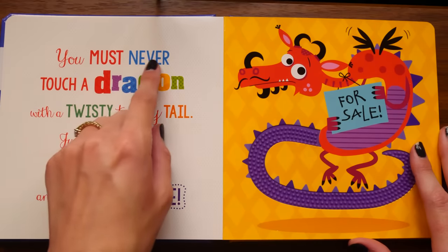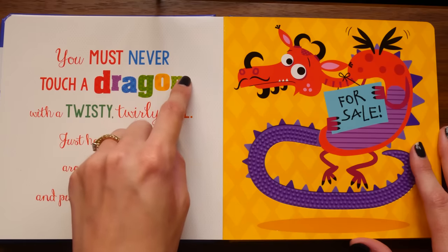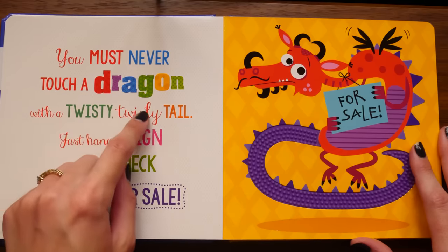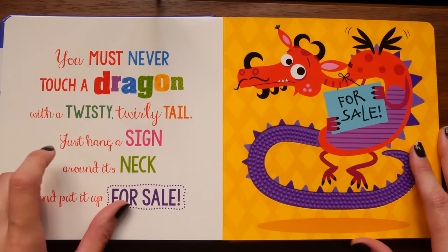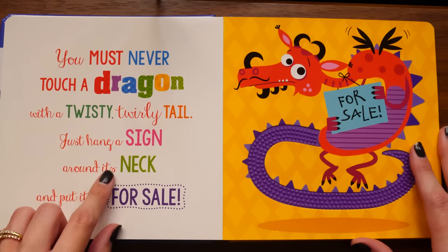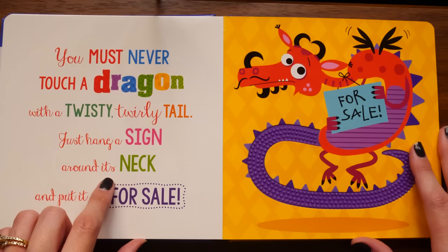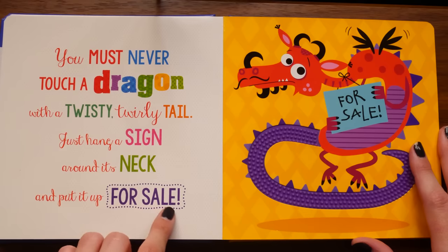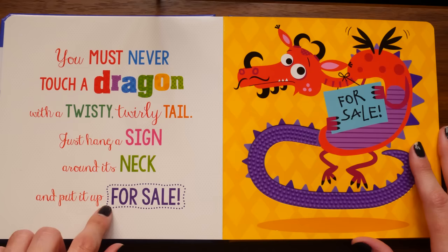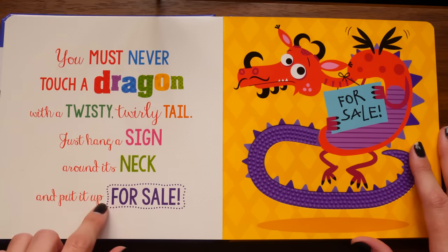'You must never touch a dragon with a twisty twirly tail - just hang a sign around its neck and put it up for sale.' I'm not sure if I agree with the lessons that this book is trying to teach me.